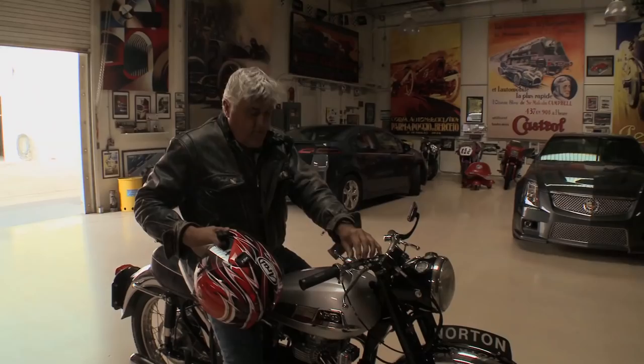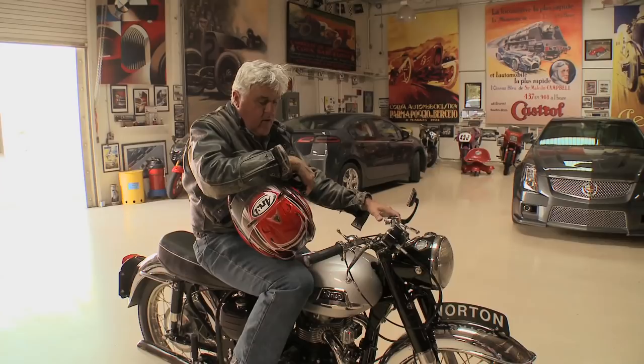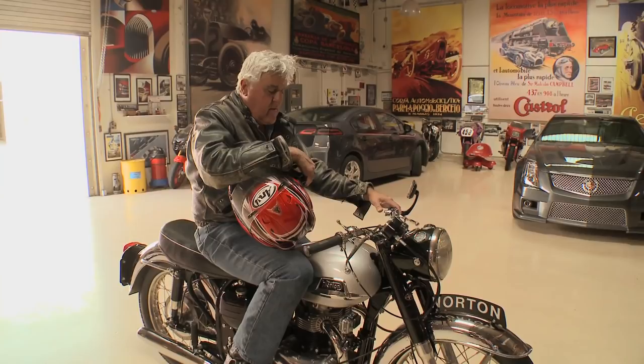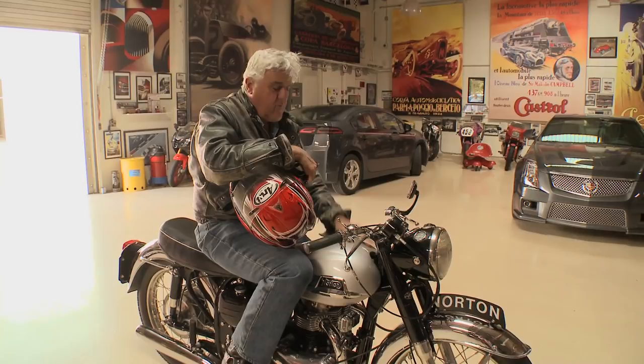I'd like to dedicate this segment to Walter, who did such a wonderful job of restoring this bike, and his lovely wife Teresa. Walter passed away a number of years ago, but the fact that she really cherishes her husband's legacy and understands his passion, his genius, and made sure this motorcycle went to somebody who understood it as much as she did — so Walter, God bless you my friend, and Teresa, thank you very much. We'll see you all next week.